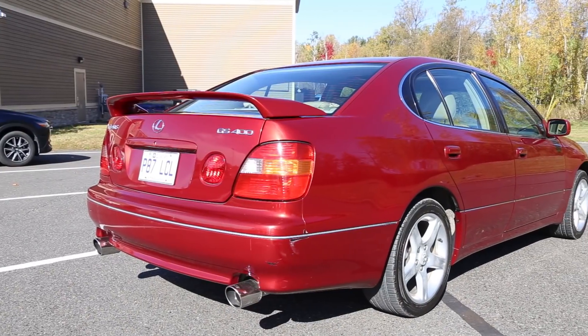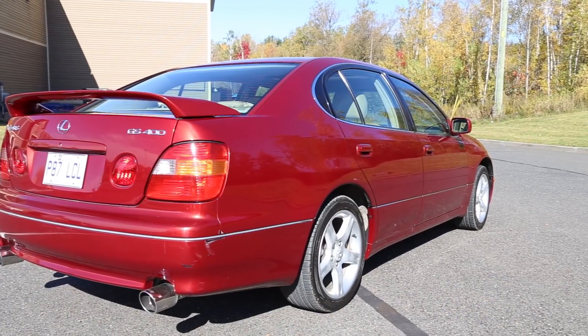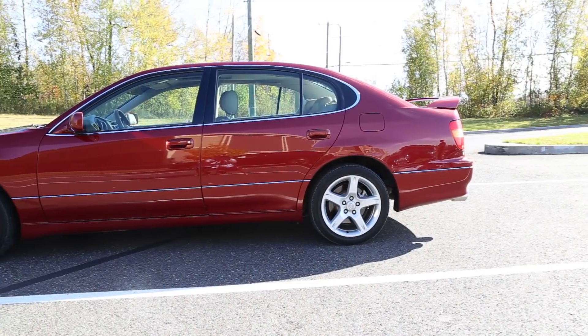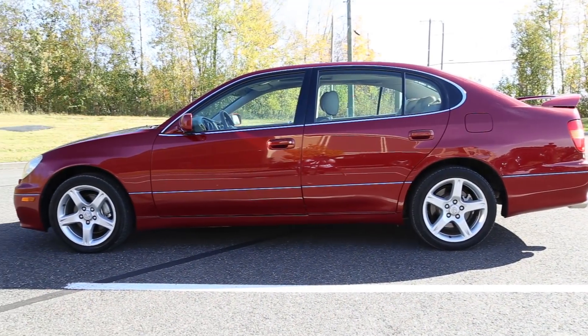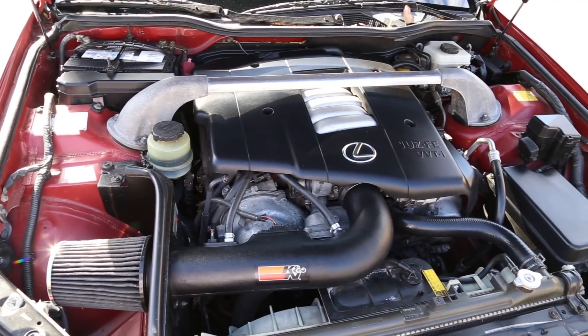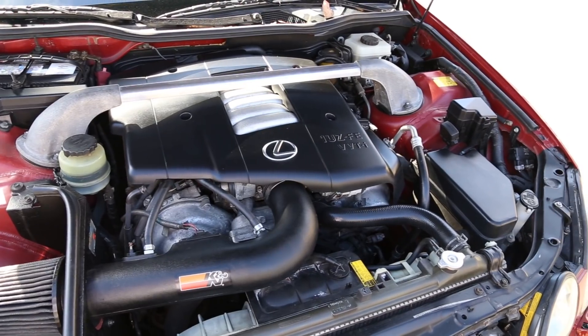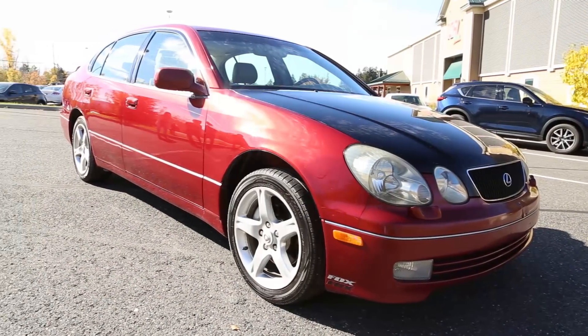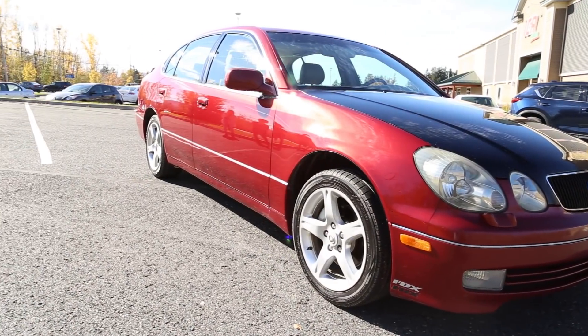Before we dive into the second generation GS400, I want to assure everybody that the owner of this car has kept it as OEM as they come, adding an aftermarket exhaust and a TRD strut bar from the Japanese market Toyota Aristo. The current black hood is temporary as the vehicle was recently involved in a front-end incident, so it will be repainted back to its original Cinnabar Pearl factory paint.